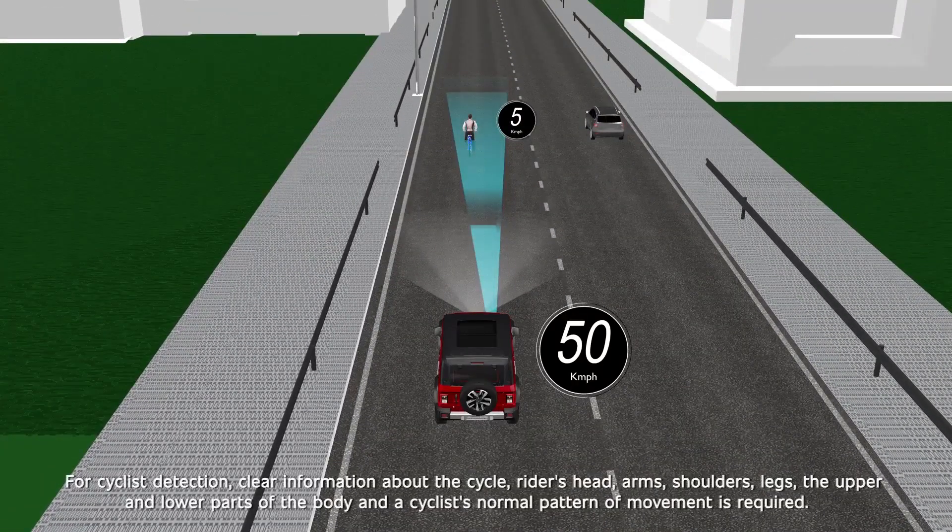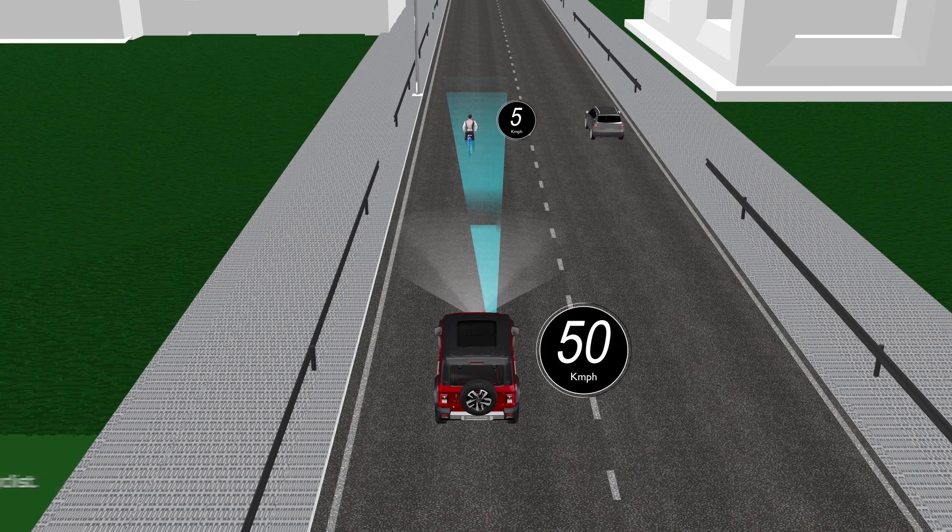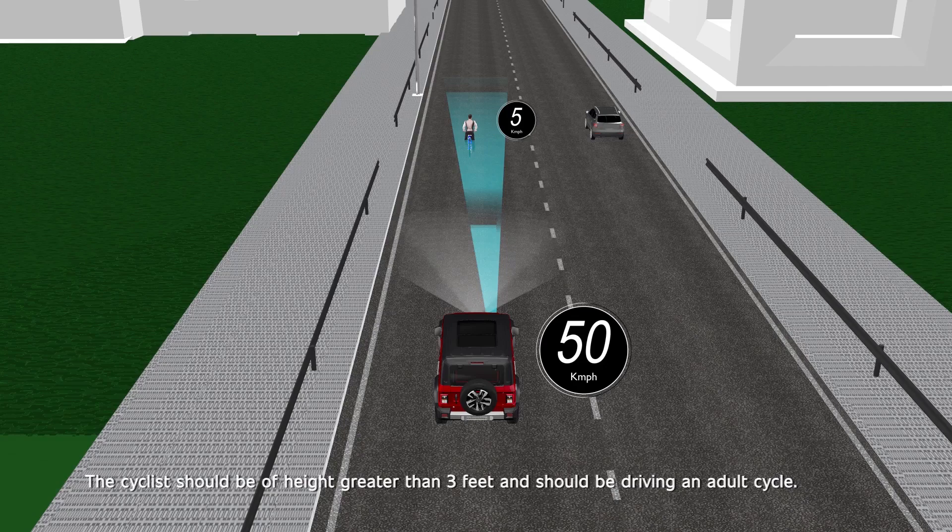For cyclist detection, clear information about the cycle, rider's head, arms, shoulders, legs, the upper and lower parts of the body, and a cyclist's normal pattern of movement is required. If major parts of the cyclist's body are not visible to the camera, the system cannot detect the cyclist. The cyclist should be of height greater than 3 feet and should be riding an adult cycle.